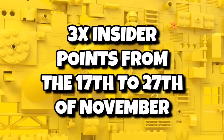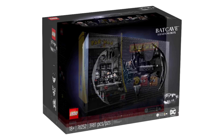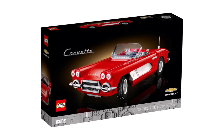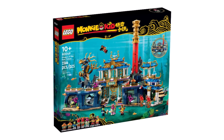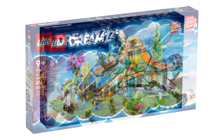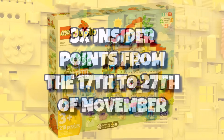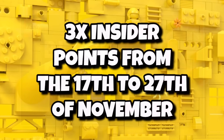From the 17th to the 27th of November, we also have three times Insider points on several sets including the Batcave Shadow Box, the Pac-Man Arcade Machine, the Land Rover Classic Defender, the Icons Corvette, the Icons Tranquil Garden, the Monkey Kid Dragon of the East Palace, the Technic John Deere set, and a couple of DREAMZzz sets — the Treehouse, Mr. Oz's Space Bus, and the Fantastical Stable of the Dream Creatures, plus a small Duplo set.